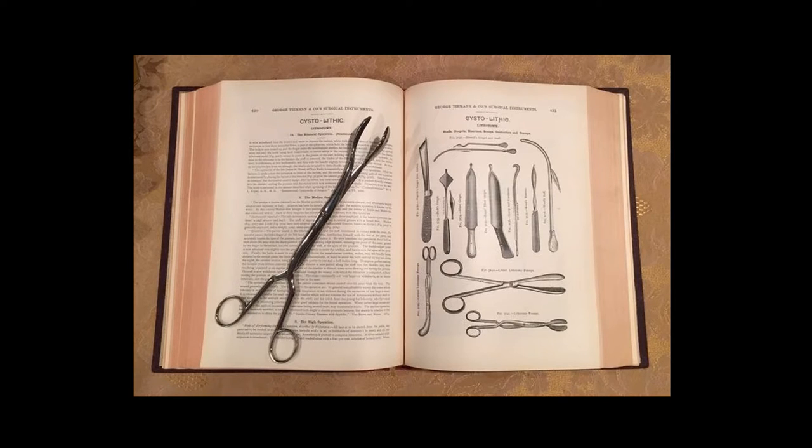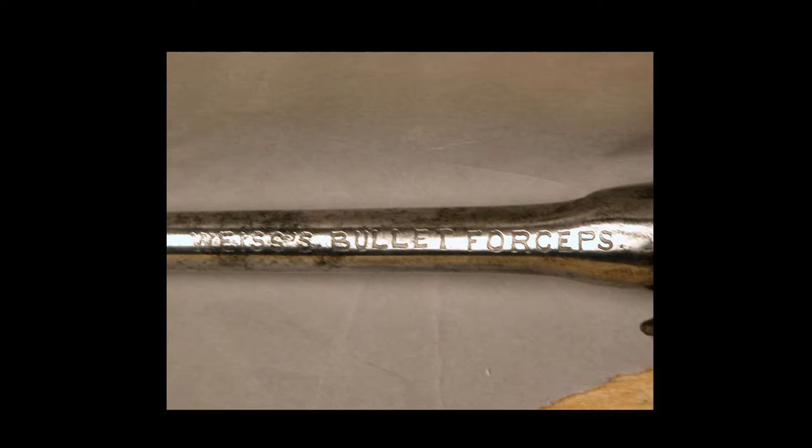The hallmark on the instrument was Tiemann. I went back to an 1889 catalog and on the right page at the bottom is the instrument — so this particular one is a lithotomy forceps, while the other one is a bullet forceps. The bullet forceps is actually labeled as a Weiss bullet forceps — a little bit of a curve ball, but extremely rare to have an instrument labeled. This is only the second instrument I've ever seen with the purpose labeled on it. Generally instruments are not labeled and can be very difficult to identify.